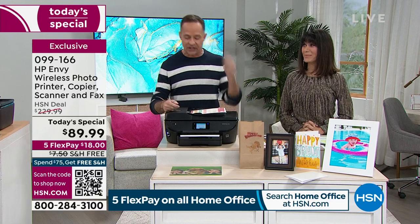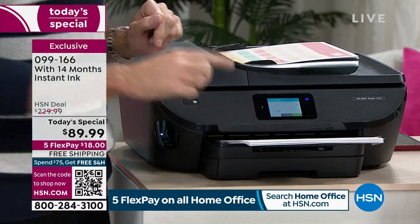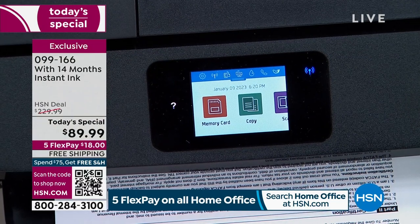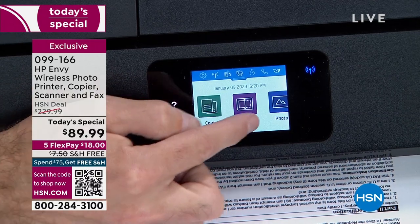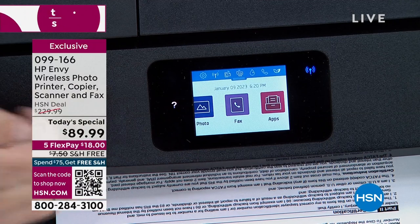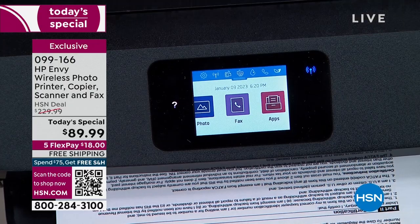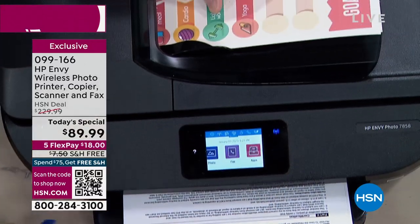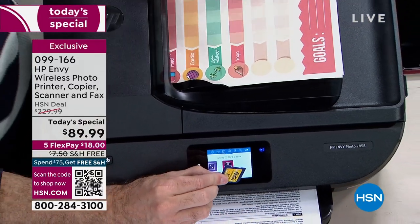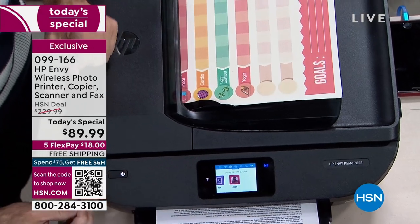We're including 14 months of ink so it more than pays for itself. I'm going to show you the touch screen — one of my favorite things about this. This is a true all-in-one: you can print, copy, and scan. It even has a fax built in, and even if you don't have a phone line in your house you can still fax from the HP Smart app. I love the auto document feeder on top.